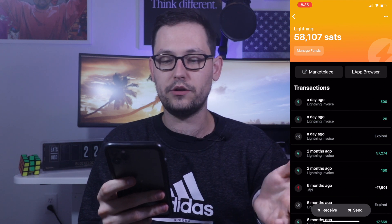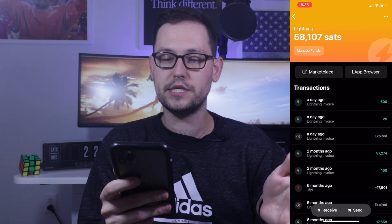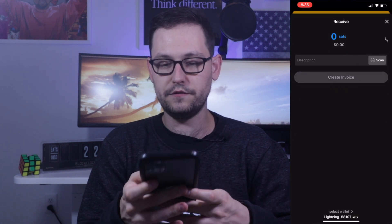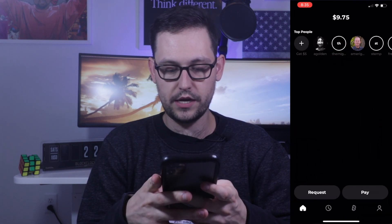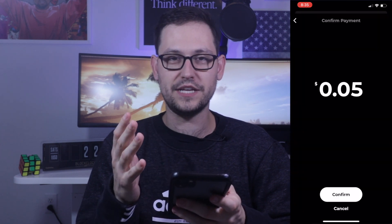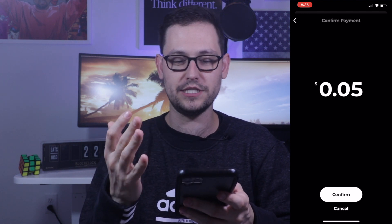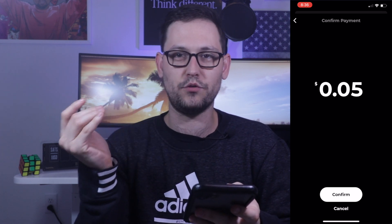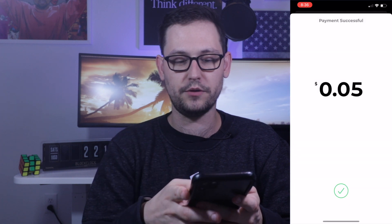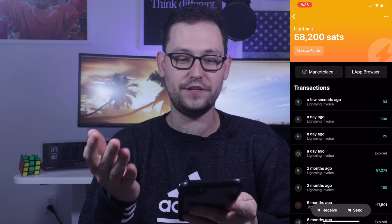Let's say you want to fund your Lightning wallet with some Bitcoin. We'll come back over to Blue Wallet and check out the Lightning wallet we created — the balance is 58,107 sats. Let's deposit 93 satoshis to get to 58,200. We hit receive, enter 93 sats, create invoice. This is 4 cents we're going to be sending. We copy this to clipboard, go back over to Strike, hit pay, paste the QR code. It shows 5 cents due to rounding issues at this small amount. We hit confirm and back in Blue Wallet we've received instantly that Lightning invoice for 93 satoshis. We're now at 58,200 satoshis.